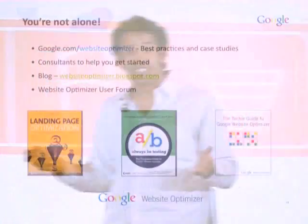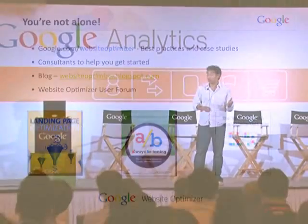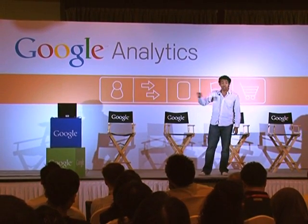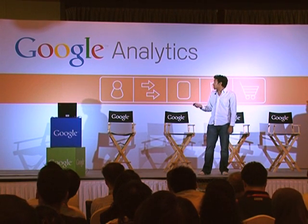You're not alone — there are lots of resources to turn to. google.com/websiteoptimizer has case studies, sign-up tips, and articles. We have authorized consultants who can help do your testing for you, although it is relatively straightforward. The Website Optimizer blog is updated every two to three days. There's also the Website Optimizer user forum and published books by some of our partners.